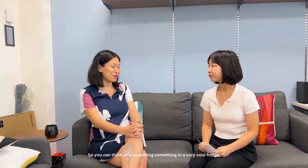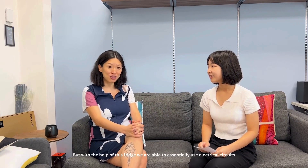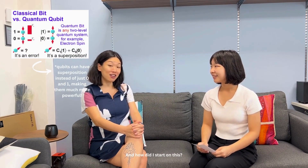With the help of this fridge, we're able to essentially use electrical circuits to bring out the quantum properties. And how did I start on this? It all started with an interest in physics since my school days.